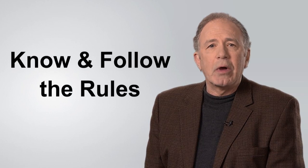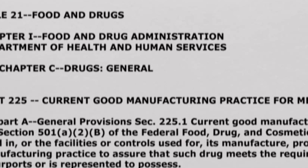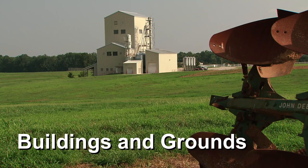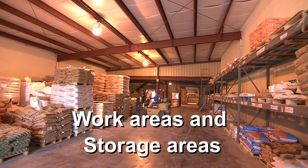If you manufacture or mix any form of medicated animal feed, you need to know and follow the rules because they apply to you. One very important rule is the current good manufacturing practice for medicated feeds, often referred to as the GMP regulation. The GMP regulation covers aspects of feed production important for producing safe medicated feed, with separate sections covering facility requirements: buildings and grounds, equipment, and work areas and storage areas.